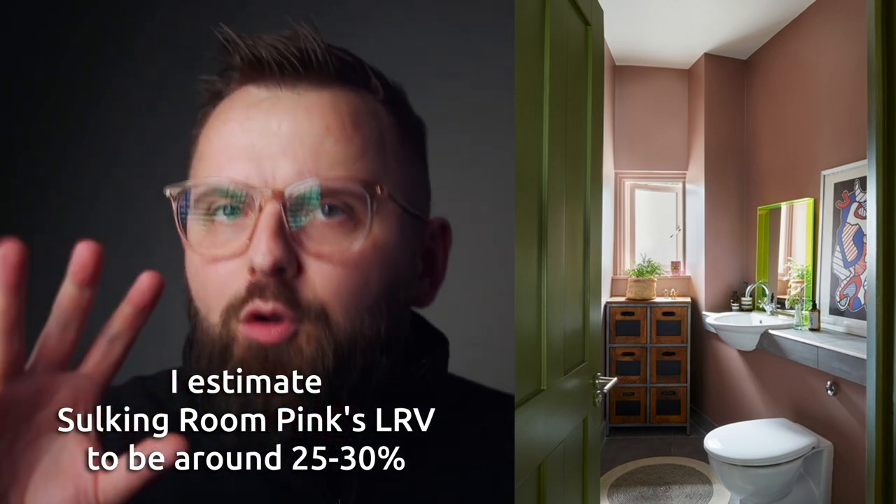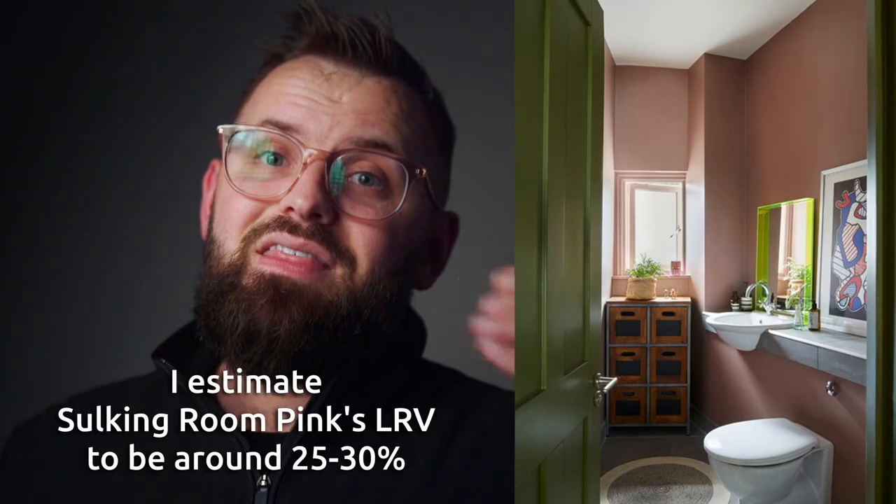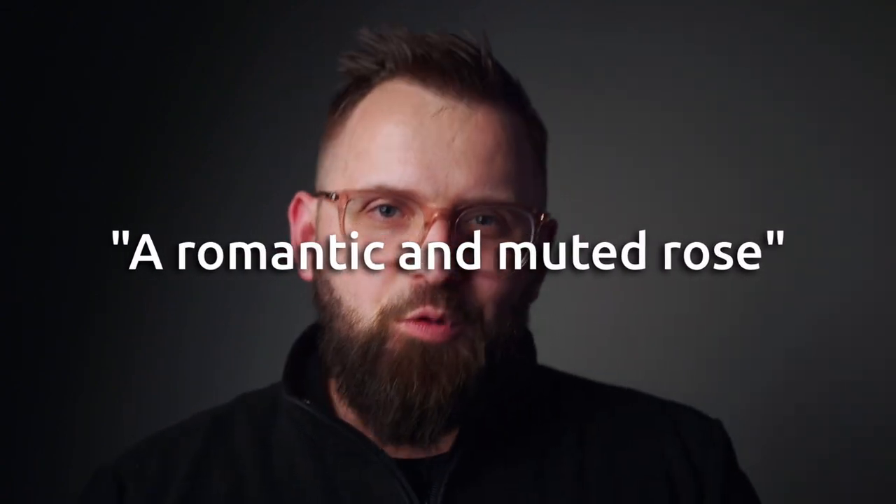Sulking Room Pink is actually quite a bit darker than it may seem, especially online. The number we look for when determining how dark a color is, is the LRV or the Light Reflectance Value. Farrow & Ball doesn't really advertise this number on their website, but I would estimate it to be around maybe the 25 or 30% range — meaning it reflects about 25 or 30% of the light that hits it, which is kind of in the bottom chunk of paint colors darkness-wise. Farrow & Ball describes it as a romantic and muted rose — not to be seen as overtly pink, but rather a muted rose with enormous warmth. I think that warmth comes from a bit of red, but overall it feels like a somewhat blackened mauve that is a bit desaturated. It almost feels like it has a bit of a brown base to it, so it won't feel overly saturated.